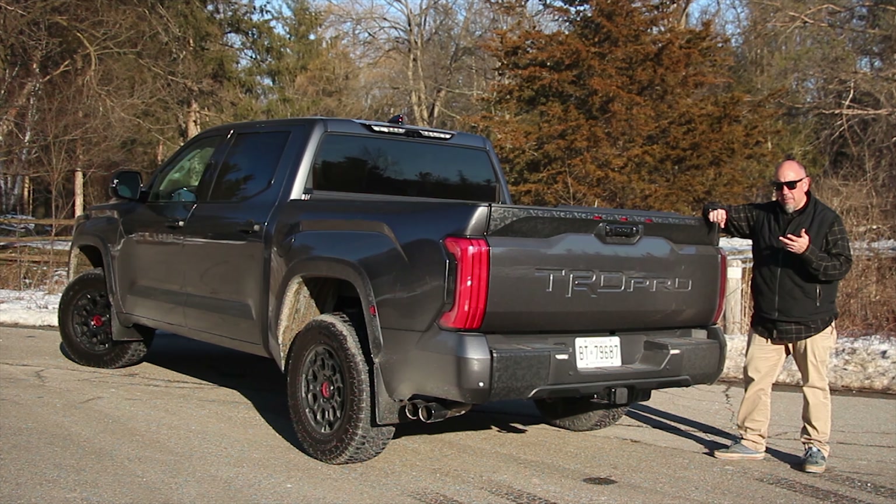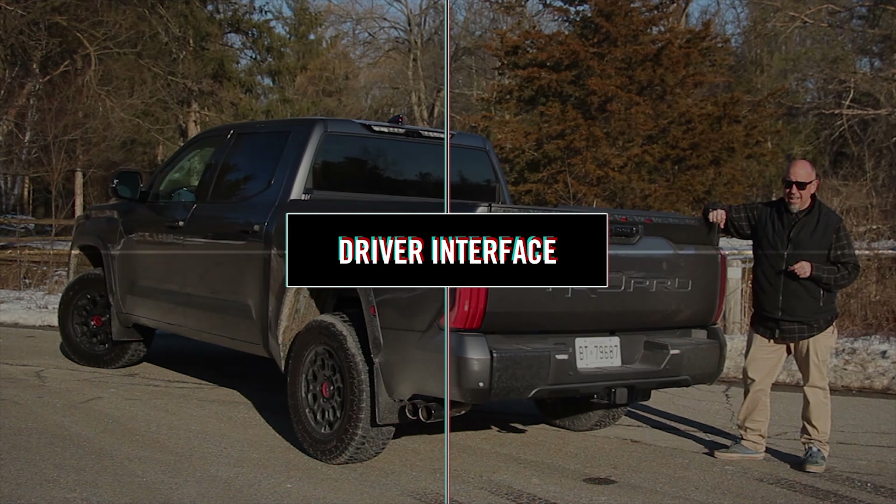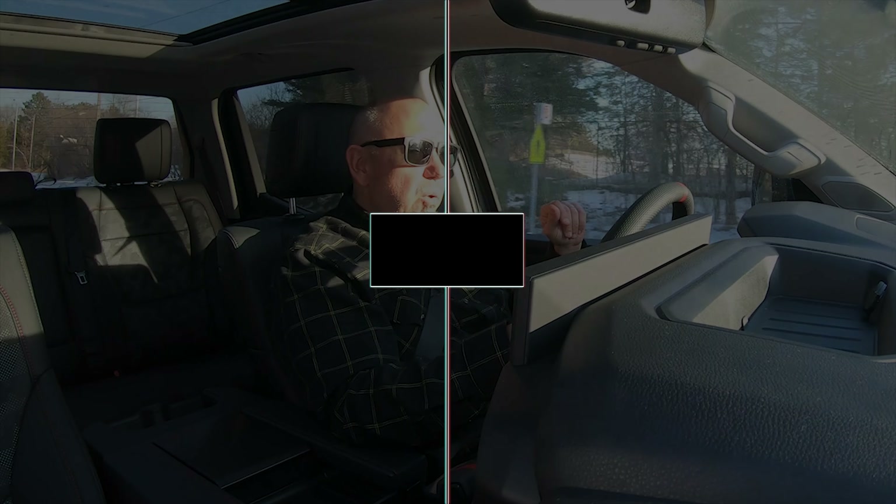Towing capacity is about 11,000 pounds, and curb weight is a tick over 6,000 pounds. With respect to the cockpit, keep in mind this is a full-size truck, so that changes things. People use trucks in different ways than they do other vehicles, especially sports cars — and this is no sports car.